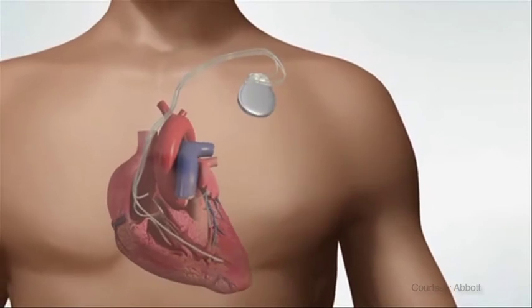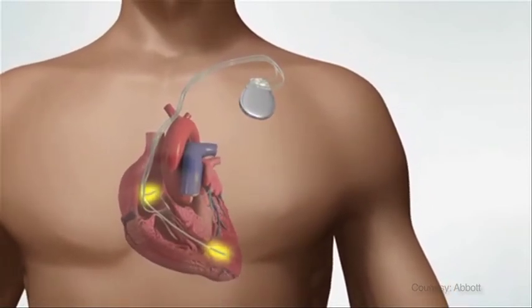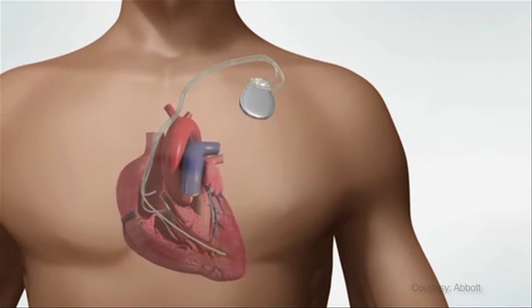Just as in a traditional ICD, the CRTD utilizes leads in the right atrium and right ventricle. If the heart beats too quickly, or if the ventricles quiver rather than contract strongly, a shock will be delivered to the heart to restore normal rhythm. The shock lasts only a fraction of a second but can be painful. A CRTD also has a pacemaker that can keep the heart from beating too slow by maintaining a heart rate prescribed by your physician. The additional lead is placed on the left ventricle to coordinate the pumping functions of the two lower chambers so the heart pumps efficiently.